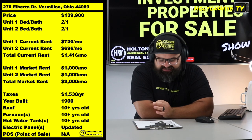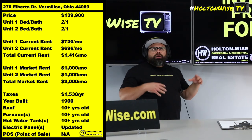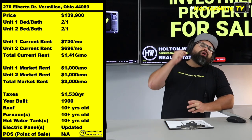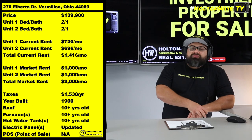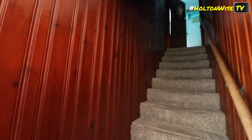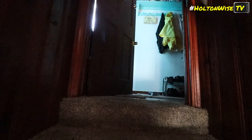It's priced at $139,900 and it's bringing in $1,416 in rent — $720 and $696. But those rents are like 10-year-old rental rates for Vermilion. You should be able to increase those rents up to about $1,000 a unit, so this thing should be bringing in about $2,000 a month. Overall, Northeast Ohio has seen a ton of increase in rental pricing since these tenants were placed in there — these are long-term legacy tenants, one of them in there at least 10 years.